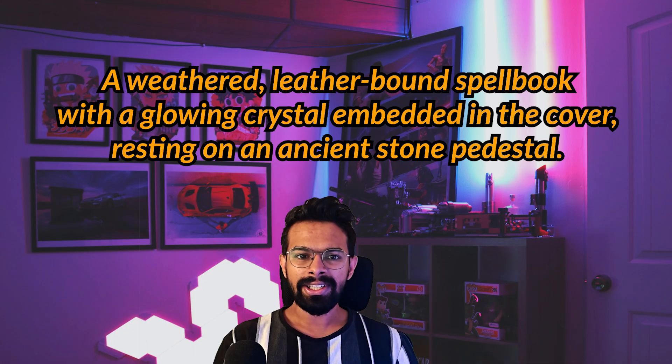I came up with a single prompt to use across all the leading free platforms so we can compare them apples to apples. The prompt is: a weathered leather-bound spell book with a glowing crystal embedded in the cover, resting on an ancient stone pedestal. This prompt gives the AI a few distinct materials, shapes and a light source to handle. Now let's see how they did.